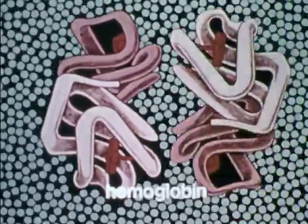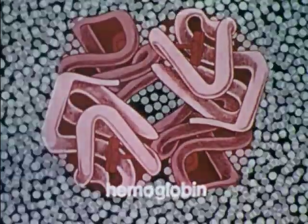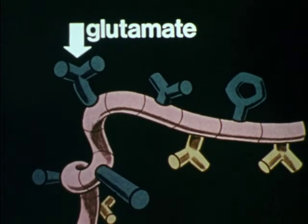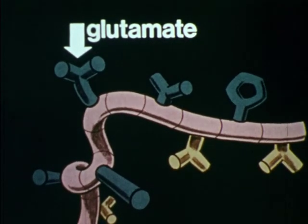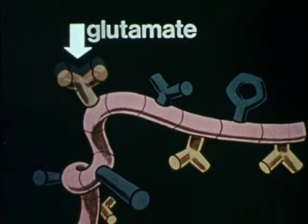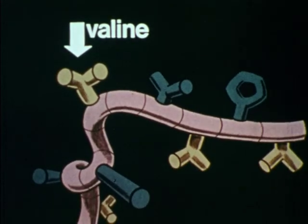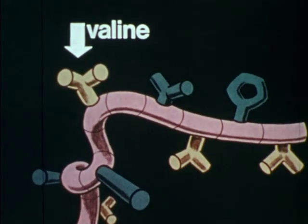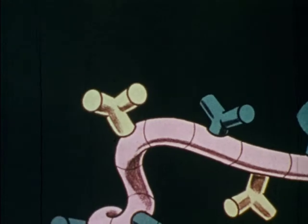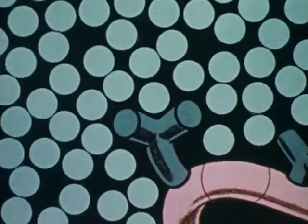Each hemoglobin molecule holds four of the proteins. Because of this folding, hemoglobin molecules can mix easily with the water molecules in the red blood cells. Sickle cell anemia results from substitution of a water soluble amino acid, glutamate, on the outside surface by an oily amino acid called valine. The new sickle cell hemoglobins are therefore less soluble in water than normal hemoglobin. Instead, they stick together like clumping oil droplets.